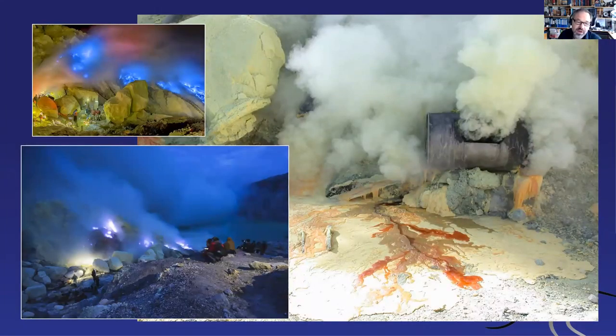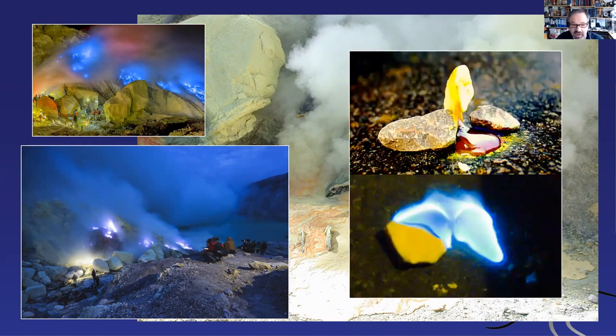The blue fire is a standard phenomenon when sulfur burns — very hot sulfur emits a blue light, which is spectacular at night. I did a little experiment for a kids' project on YouTube: when you burn sulfur it emits a blue flame. That's what we're seeing at Kawah Ijen. I'm curious to learn more about that.